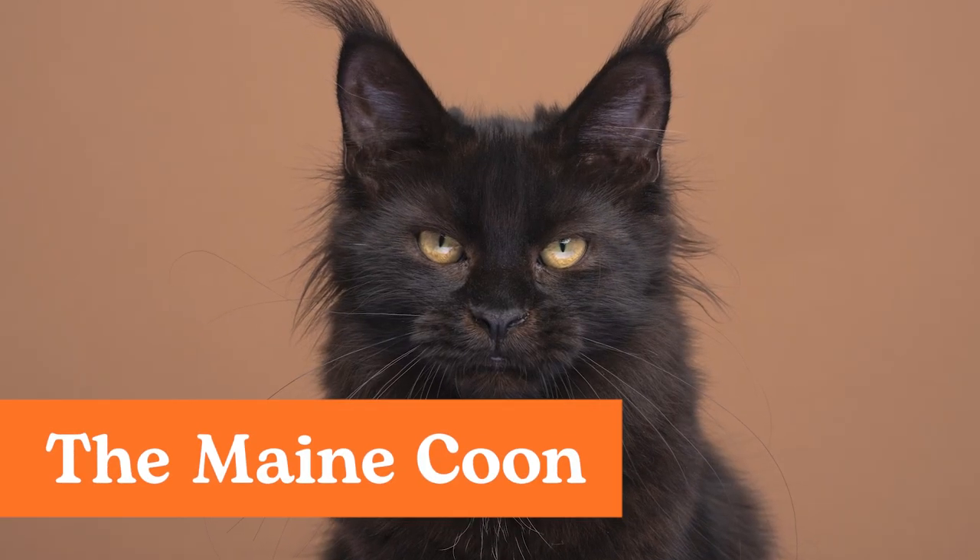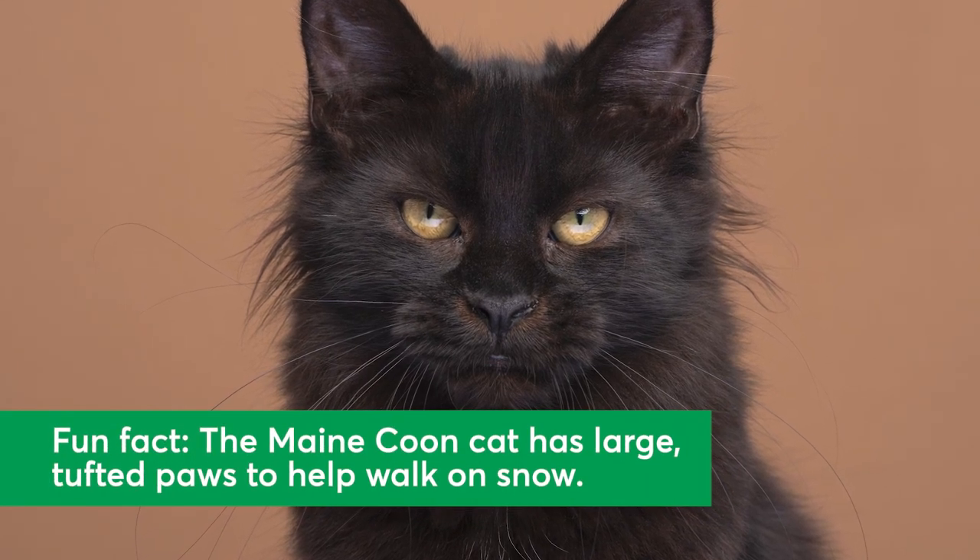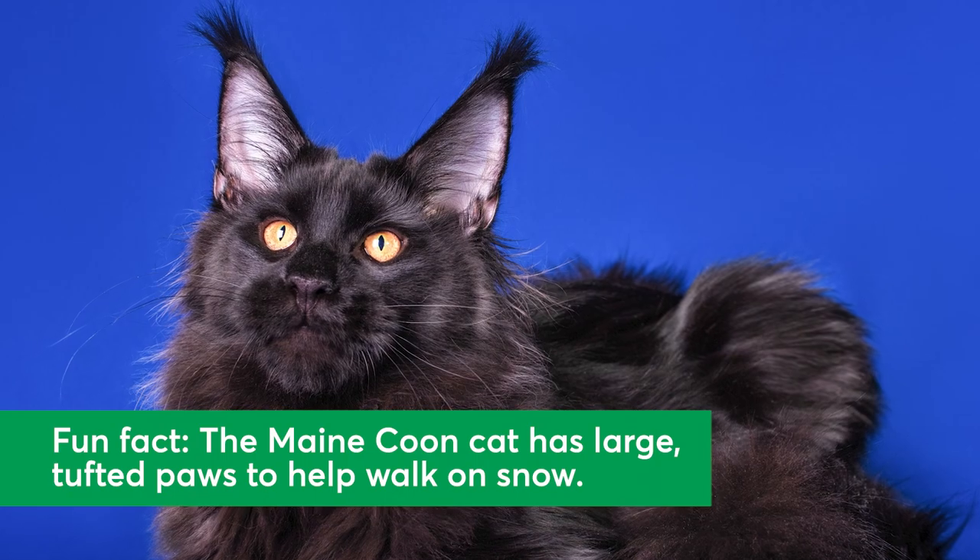The Maine Coon. The Maine Coon cat is among the largest cat breeds. Despite their size, these cats are often gentle and very loving. They're known for being climbers and may perch in high-up spaces.